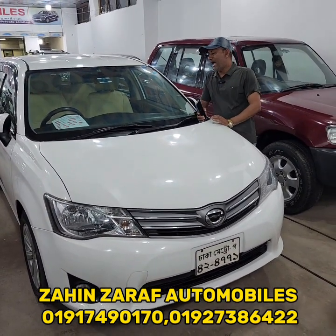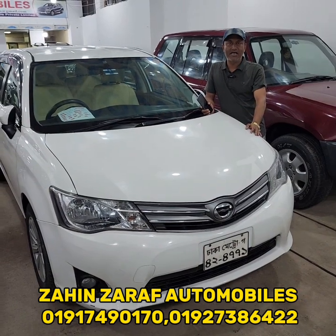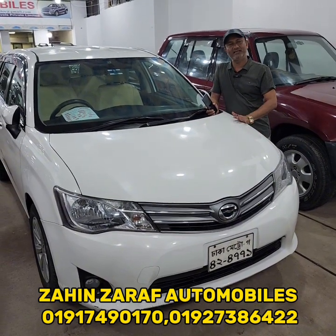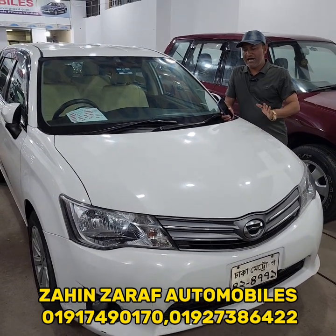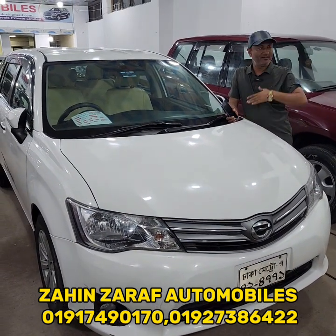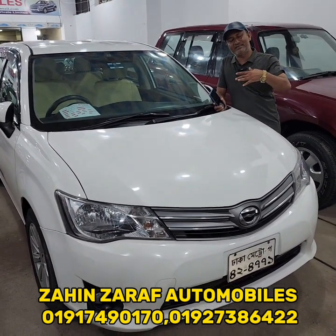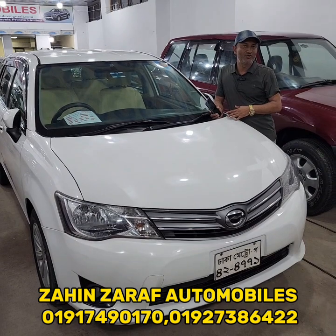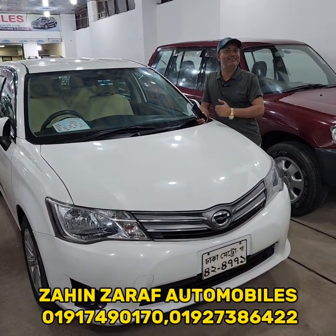This car is at its asking price. I have been asked to present this car and I hope this car will generate quite a good income. This car will give a great profit, because it will provide a better income and consistent returns.